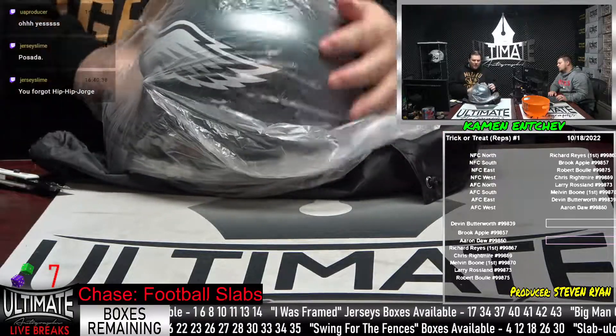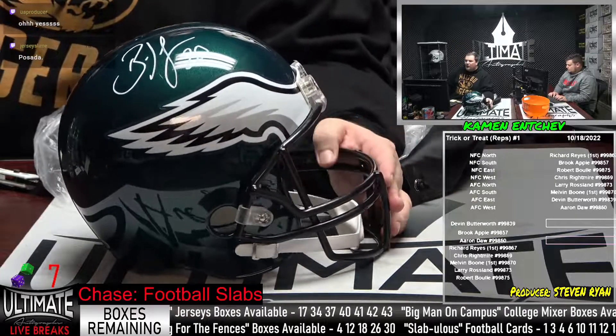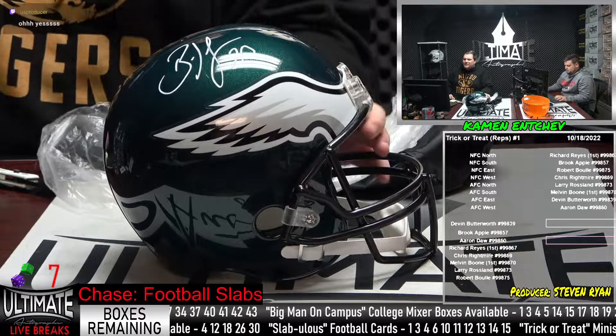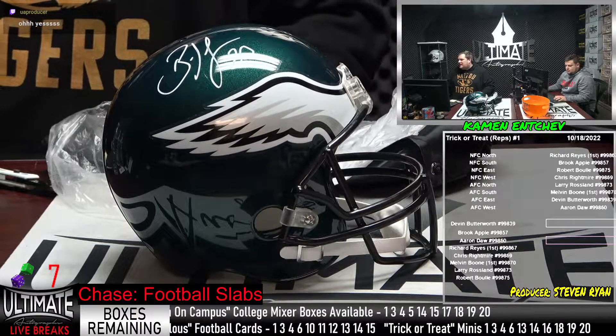Weapon X — Brian Dawkins, nine-time Pro Bowler, Pro Football Hall of Fame safety, NFL 2000s All-Decade Team. One of the best to ever do it at the safety position. That's the NFC East.